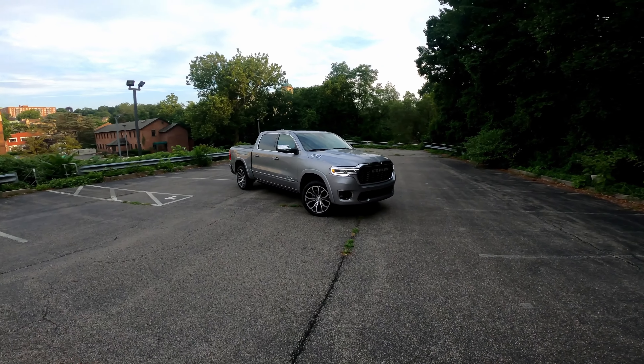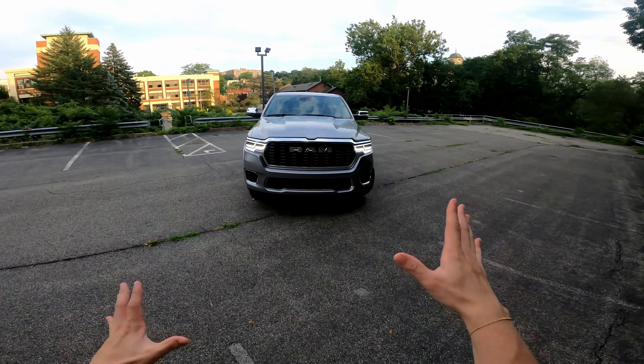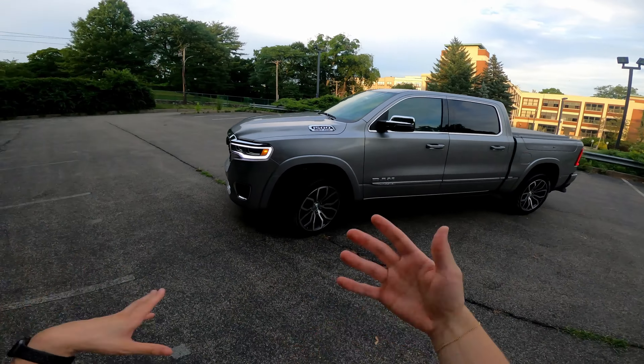Here it is in a very understated billet silver paint, though you can get different paint options. I really like the new front fascia for the 1500 — really nice bold LED headlight design and a bold new grille shape. I'm really excited to see the new EV and REV-style plug-in hybrid range-extending version coming out really soon, because that's going to look even cooler. You can see the Ram Tungsten logo over here with a really nice, tasteful wheel design for this luxury truck.